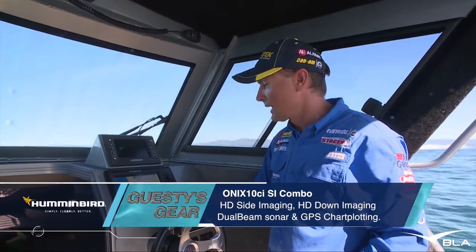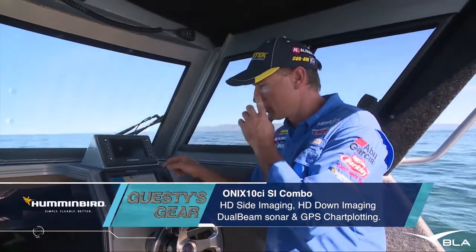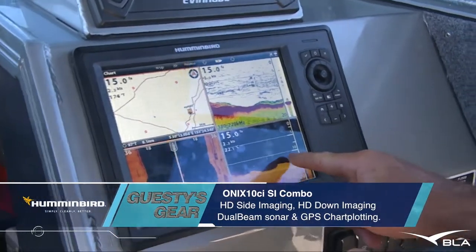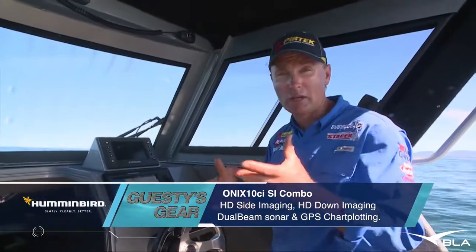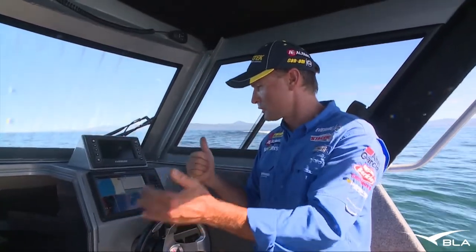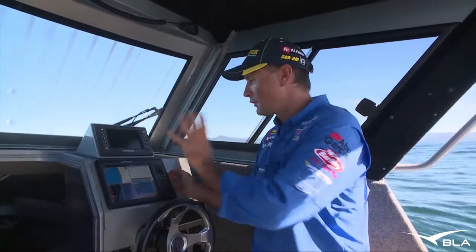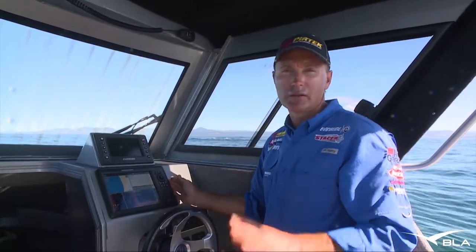I can also use the down imaging to confirm things I see on the digital sounder. I'll see a big school of bait and think I can see some fish around that bait on the digital — then I look at the down imaging and confirm, yes, they are definitely some bigger fish hanging around there. No point having all that technology if you don't use it. This is a cracker of a unit with so many options, and I do like the big screen. I can stand down the back of the boat and see those four individual screens easily — it makes a difference and helps you catch more fish.